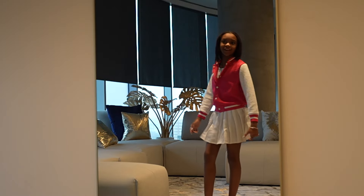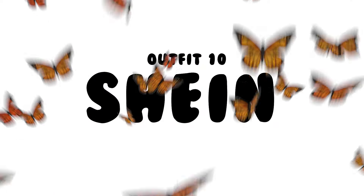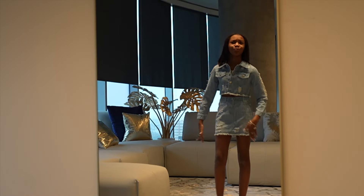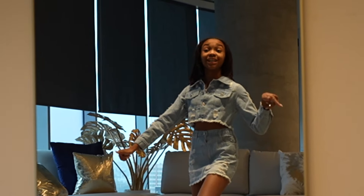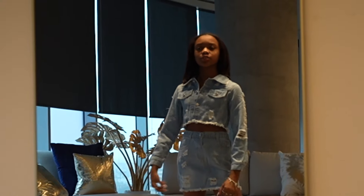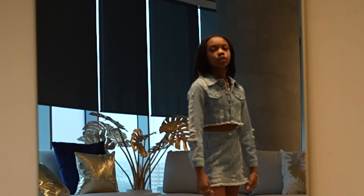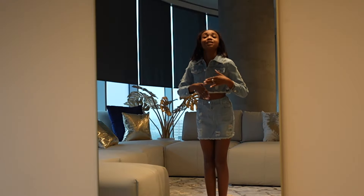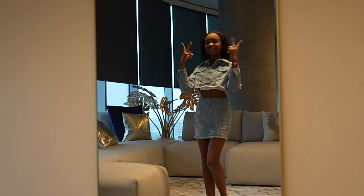Alright y'all, this is the next outfit. I know it's cold, but when it's summertime, baby, this outfit's gonna eat. It's a blue jean little outfit — super cute skirt with the crop jacket. I love this. It is down. Next outfit.